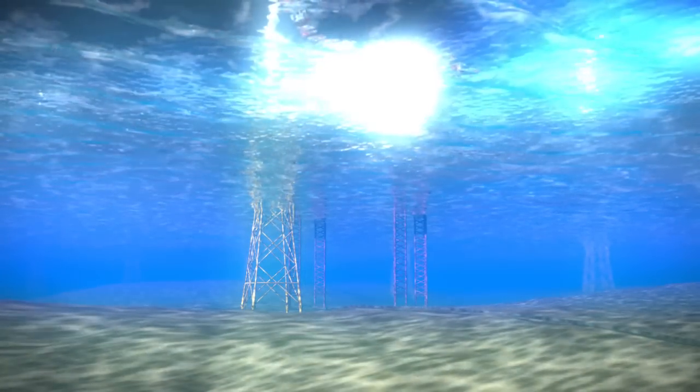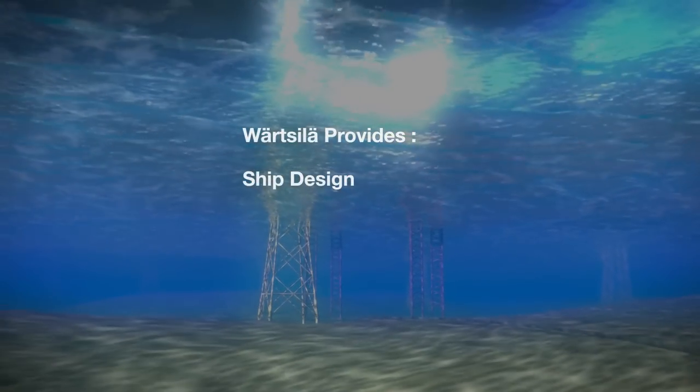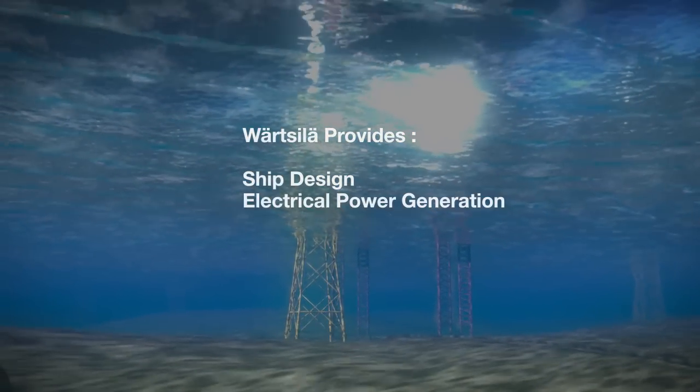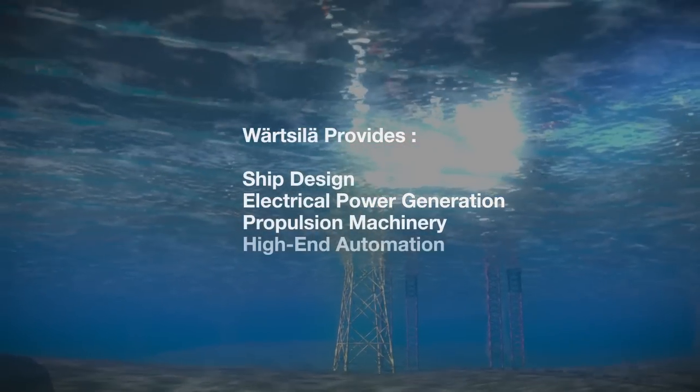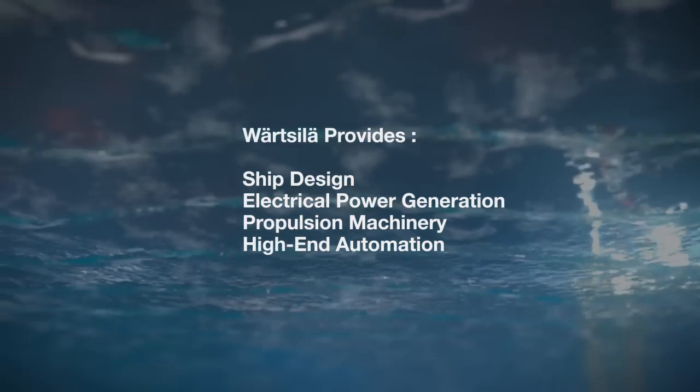The High Performance Turbine Installation Vessel, where Wärtsilä provides the ship design, electrical power generation, propulsion machinery and high-end automation, represents the cutting edge of wind turbine installation vessels.